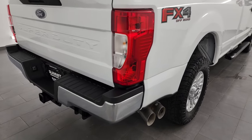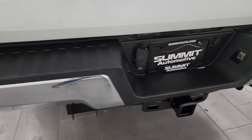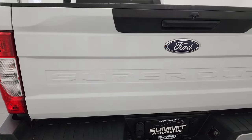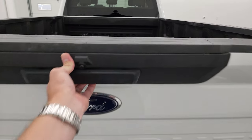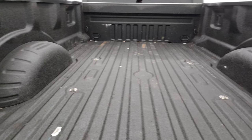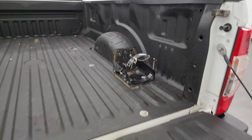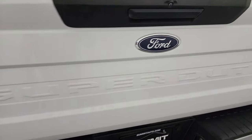Once again, FX4 off-road suspension package. Rear bumper is in really nice shape — no major dents or dings — and it does have the full towing package which includes the receiver hitch, 4-pin and 7-pin wiring. The tailgate is in pretty nice condition as well. The only thing I noted was one little ding right there, but other than that nothing bad and it doesn't affect the performance of the truck or the tailgate. Spray-in bed liner — that's a really nice spray-in bed liner. It does come with some sort of bottle holder. That spray-in bed liner goes onto the tailgate and that shuts nice and solidly.